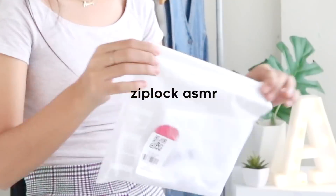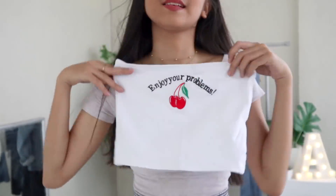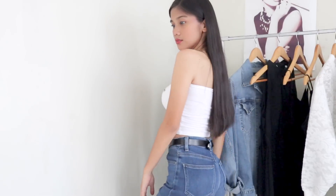For the last items, I got this tube top that says 'enjoy your problems' with a cherry detail on it. It holds up nicely because it's garterized, so you don't have to worry about it falling off. Really cute.